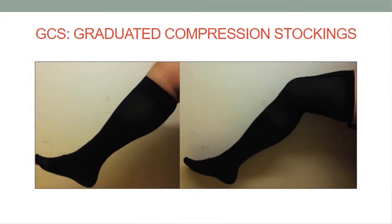These stockings are no longer used routinely. The thigh-length ones were used for this study.